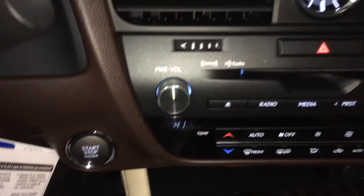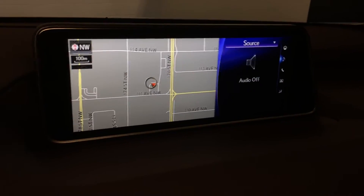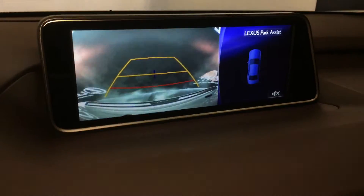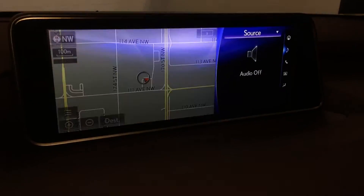Engine start and stop button, 12.3-inch display screen — it houses your voice-activated navigation system, backup camera. Side mirrors auto tilt down in reverse and you've got grid lines you can select through different ones. 12-speaker Lexus audio system with a subwoofer.